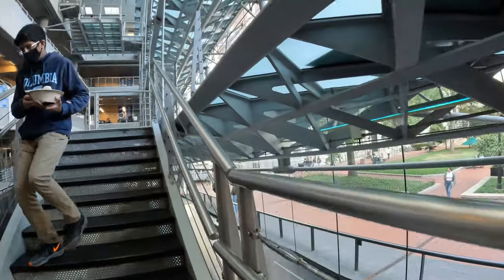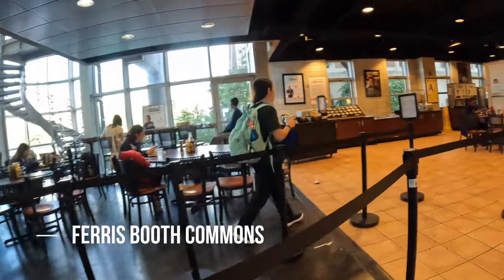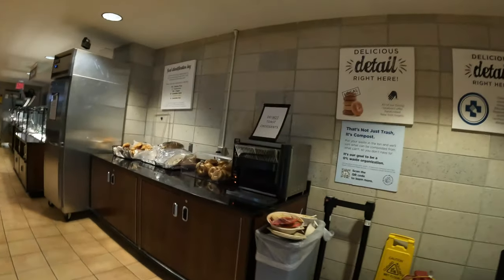So there are roughly five dining halls at Columbia. The first one is Ferris Booth Commons, located on the second floor of Lerner Hall. I think this is the most basic, fundamental dining hall.